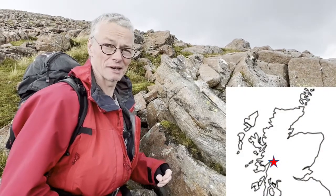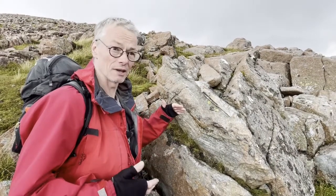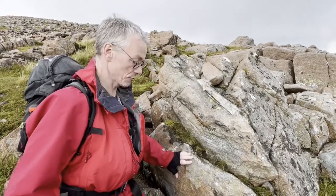We're on the north ridge of Glencoe, just west of Ambodach, and we've been following the edge of the caldera intrusion along the ridge. Here you can see the caldera intrusion.